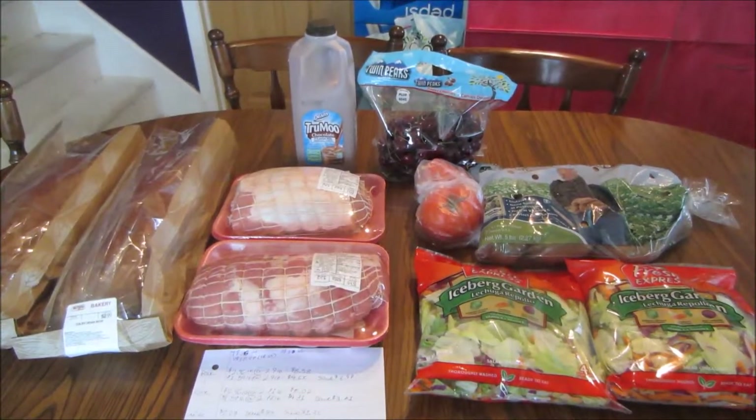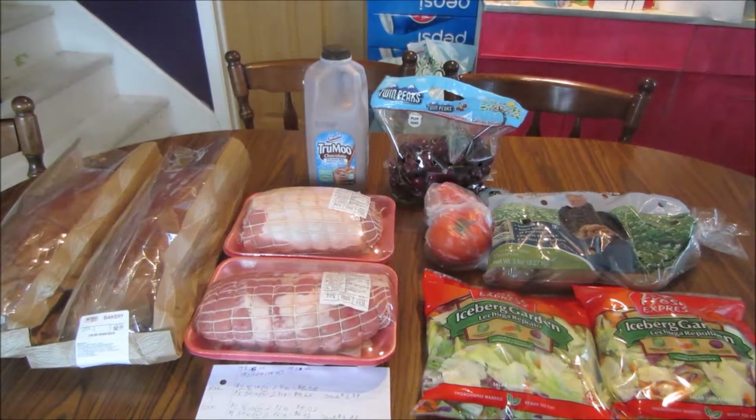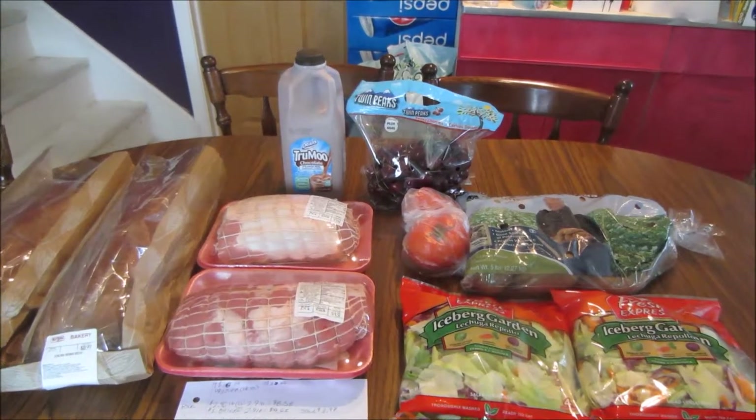Hey guys, this is Kayla from Killin' with Coupons, and here is my Butera Market haul for you guys this week. Everything you guys see here would have cost me $36.74. I paid $18.97 plus $0.33 in tax and saved $17.44.